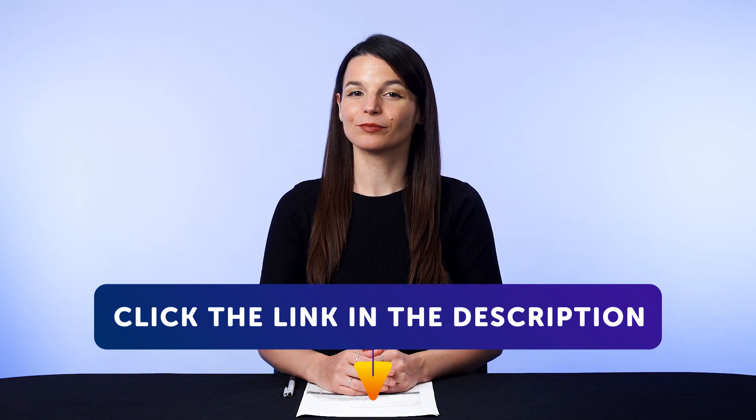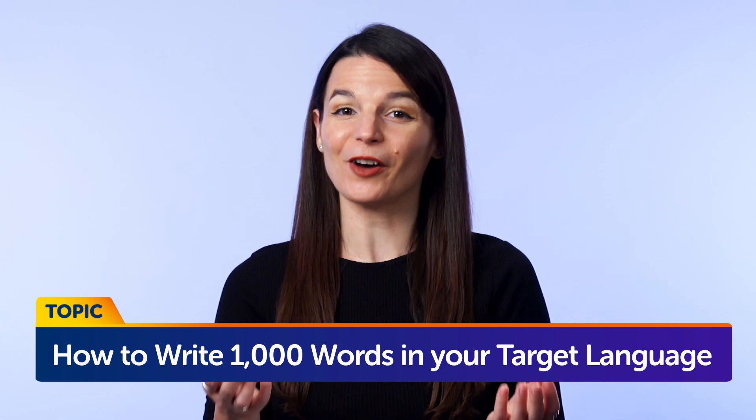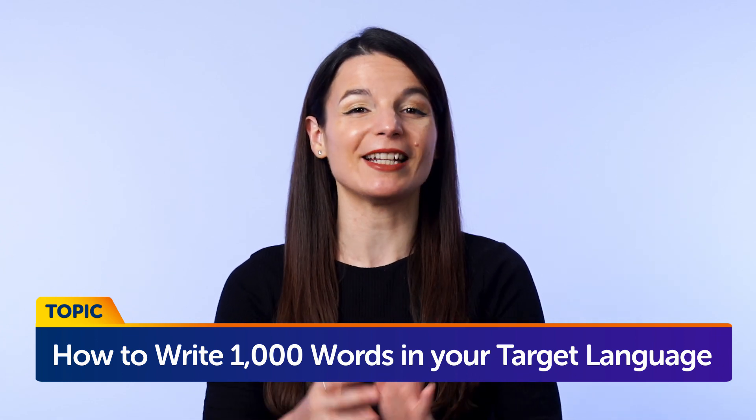Today's topic is: how to write 1,000 words in your target language in 5 minutes a day. Now, don't worry — this language learning method isn't as hard as it sounds.